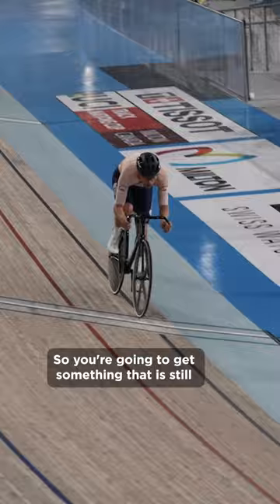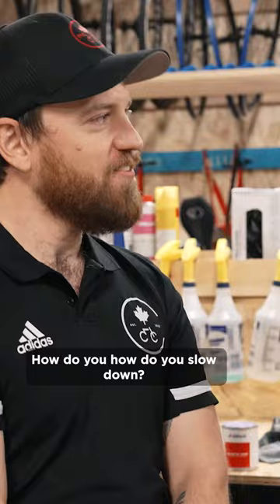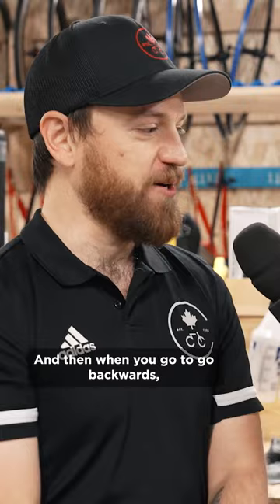There's no brakes. How do you slow down? It's all forward, and then when you go to slow down, you just let yourself slow down. We just tell the athletes: no brakes, just go. I like that motto.